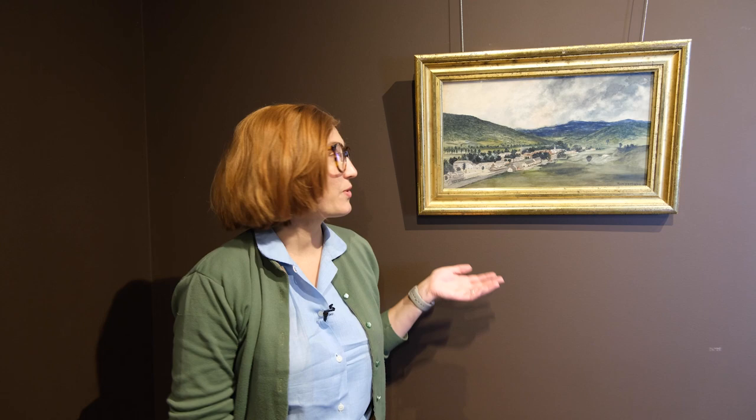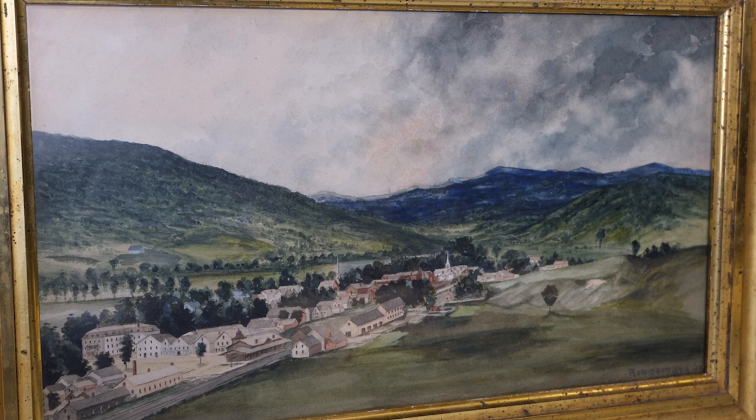Hi, I'm Teresa Green, the Collections Manager at the Vermont Historical Society. I'm here with one of our newest acquisitions. It's a gorgeous watercolor painting called A Storm Coming that shows the town of Waterbury, Vermont from a bird's-eye view.